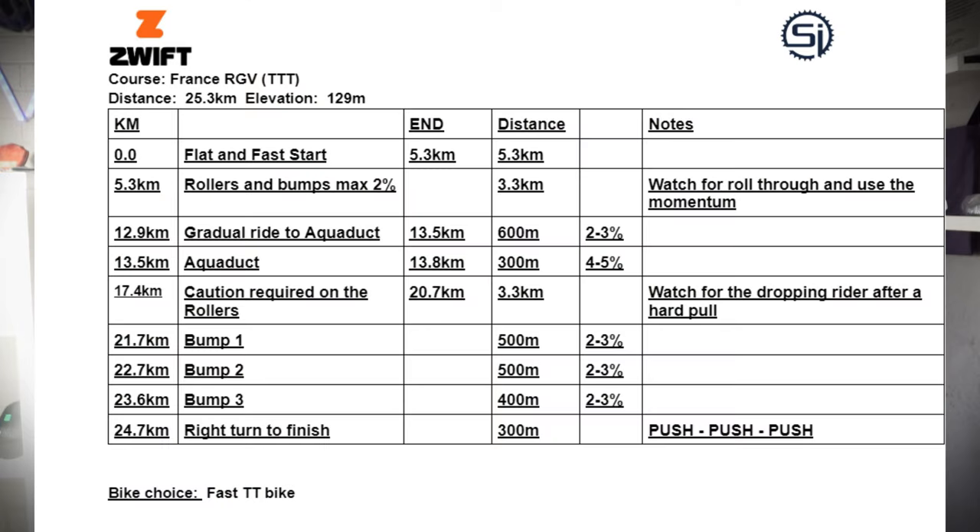Here are those recon notes, and just to highlight the key areas straight off the bat before we get on the course. At kilometre 12.9, you have the aqueduct climb, which ridden well, keeping the team together and accelerating over the top to maximize speed down the other side can really make a difference in terms of split times.